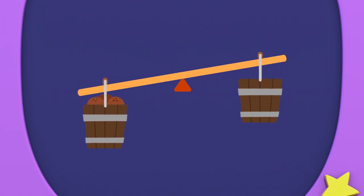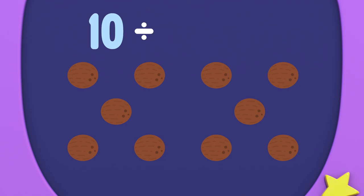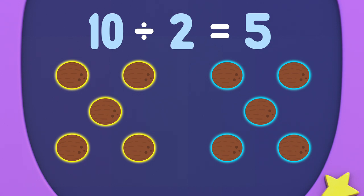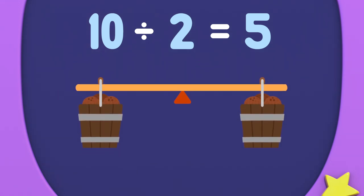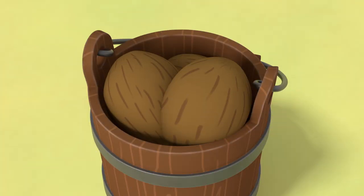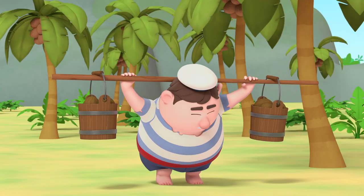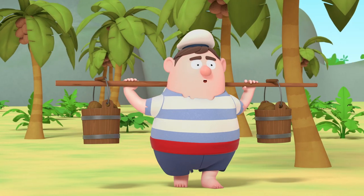To balance the coconuts, each bucket should hold the same number of coconuts. Ten coconuts shared equally between two buckets gives us five coconuts in each bucket. Ten divided by two equals five. That's so number neat! With five coconuts in each bucket, Maurice won't fall over anymore. Hooray!